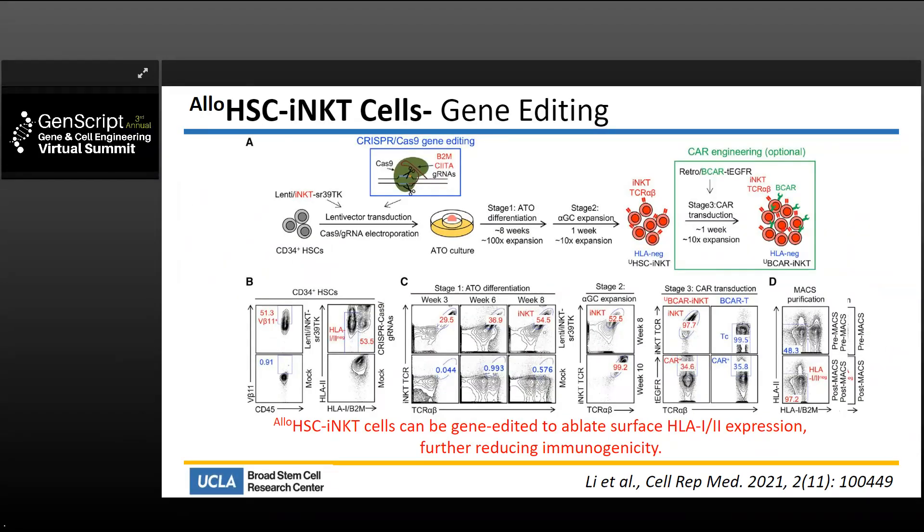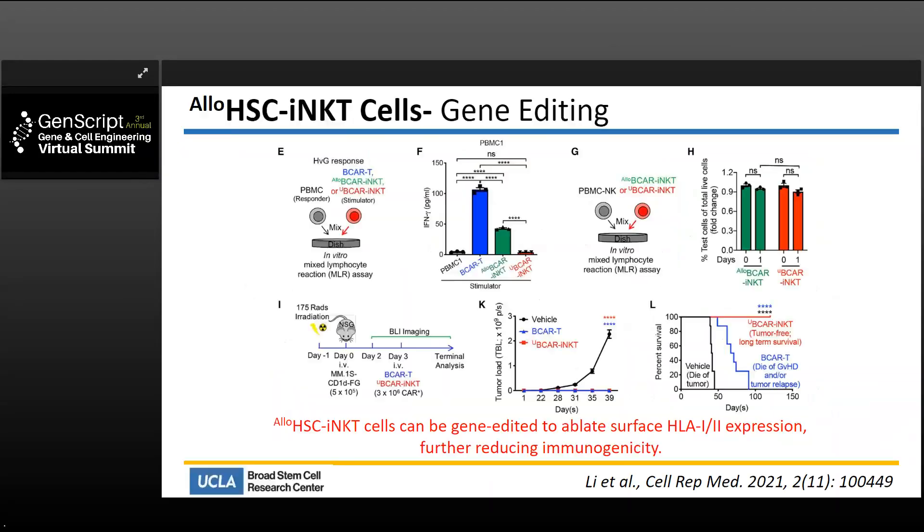Further gene editing can be incorporated to make cells even lower in immunogenicity. To eliminate all surface MHC molecules, we can incorporate a CRISPR-Cas9 gene editing step, which can be achieved at very high efficiency without interfering with cell production, yield, or quality. Gene-edited cells can be produced, are functional, and this has been confirmed both in vitro and in vivo.